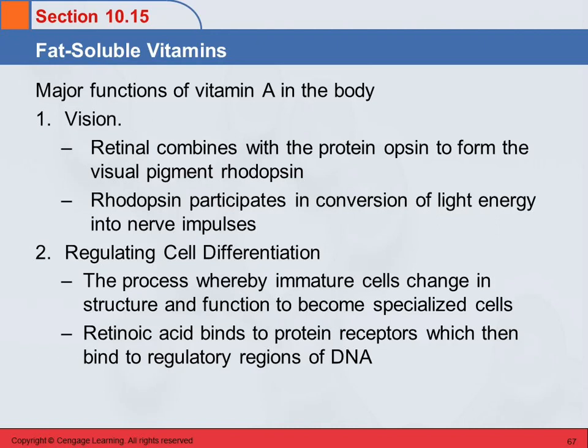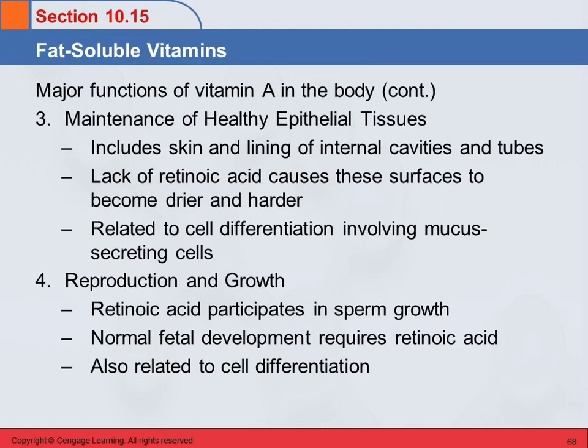Other functions include maintenance of healthy epithelial tissues — your skin, lining of internal cavities, eustachian tubes, and things like that. If you don't have enough retinoic acid, those surfaces become drier and harder and don't function as well. This is again related to cell differentiation: lack of vitamin A means you don't get enough mucus-secreting cells, making things dry and hard. Retinoic acid also participates in sperm growth and is needed for normal fetal development — functions also related to cell differentiation.